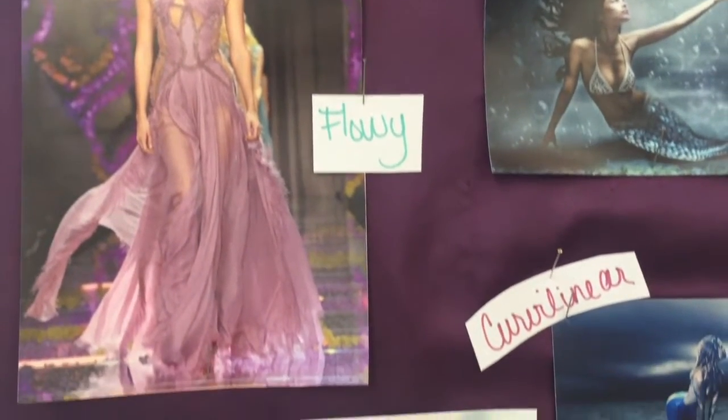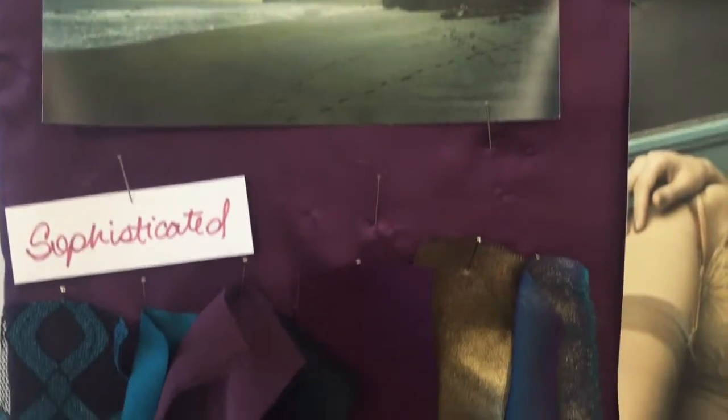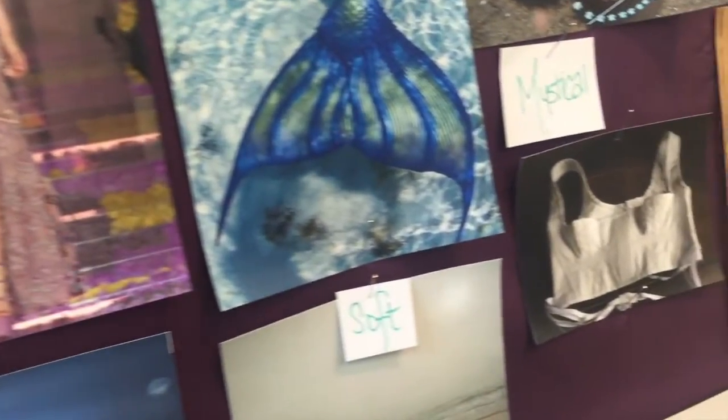The inspiration for this collection is a mermaid — a creature that is mystical and sort of hard to find and hard to see. And that's what I wanted the clothes to represent.